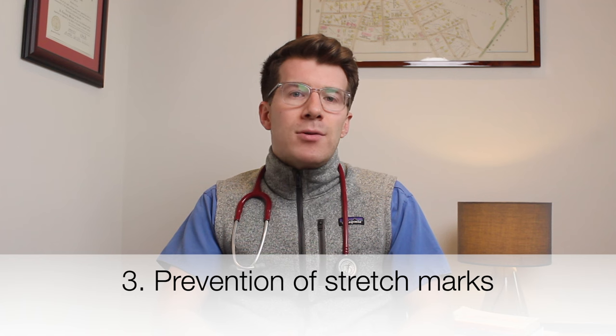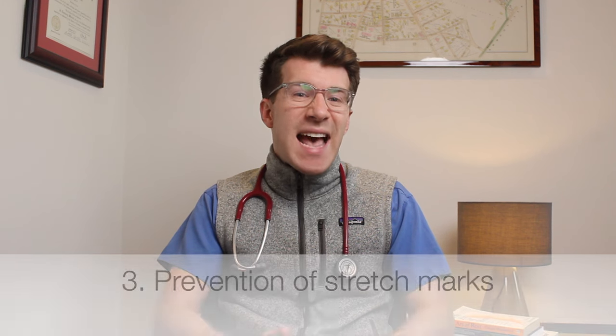Now let's look at how to prevent stretch marks and whether there's any evidence behind products that claim they can do this. As you've probably gathered, there's not really a way to stop stretch marks from happening during pregnancy. It's only natural that as your tummy gets bigger with the baby growing and the skin stretches, there's a good chance you could develop them.